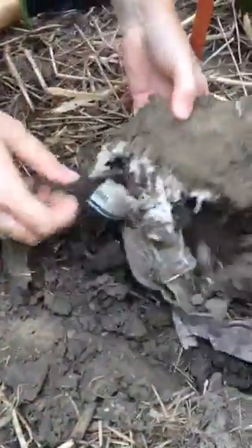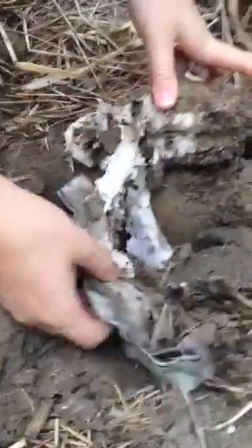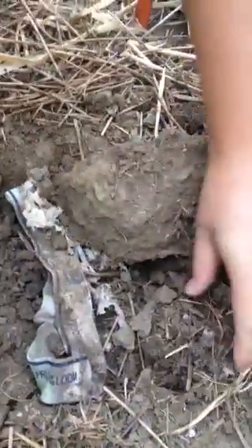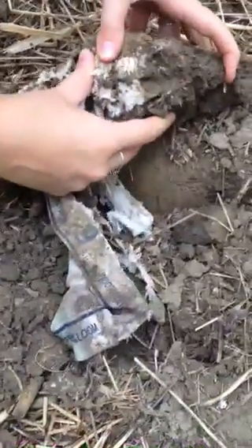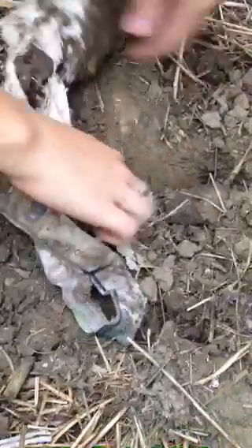We're taking off the soil and you can see it's all wrapped in there — it's being wholly consumed. It's amazing to see what's happened here just after a short period of time being in the ground.